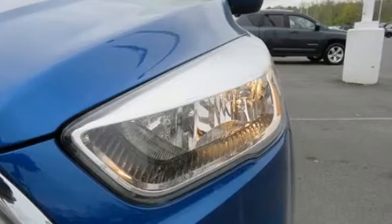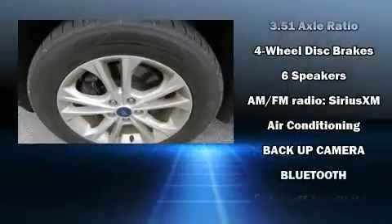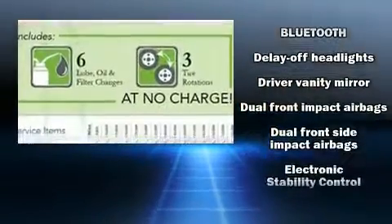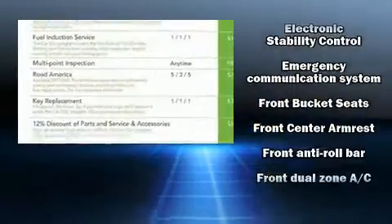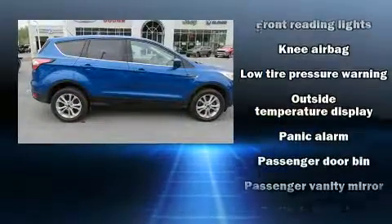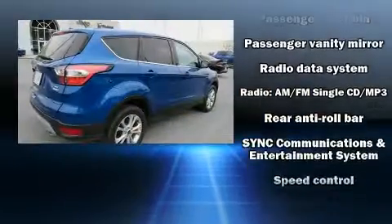Ford ensures the safety and security of its passengers with equipment such as head curtain airbags, front and side impact airbags, traction control, brake assist, ignition disabling, and four-wheel disc brakes with ABS. With electronic stability control supplementing mechanical systems, you'll maintain precise command of the roadway.